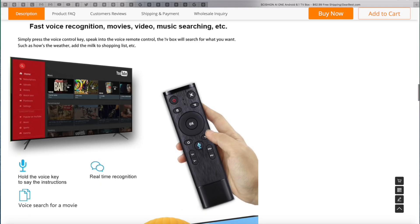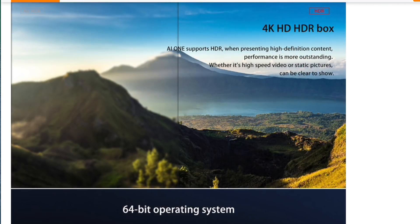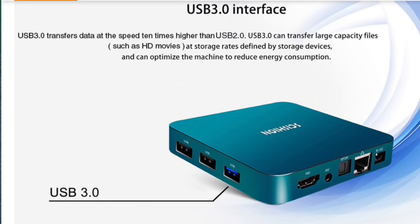Looking at the specs, I'm expecting this TV box to offer a mid-range performance, but Android 8.1 and voice control with 4K HDR and USB 3 is definitely going to be an interesting combination, and I can't wait to do a full review of this box.